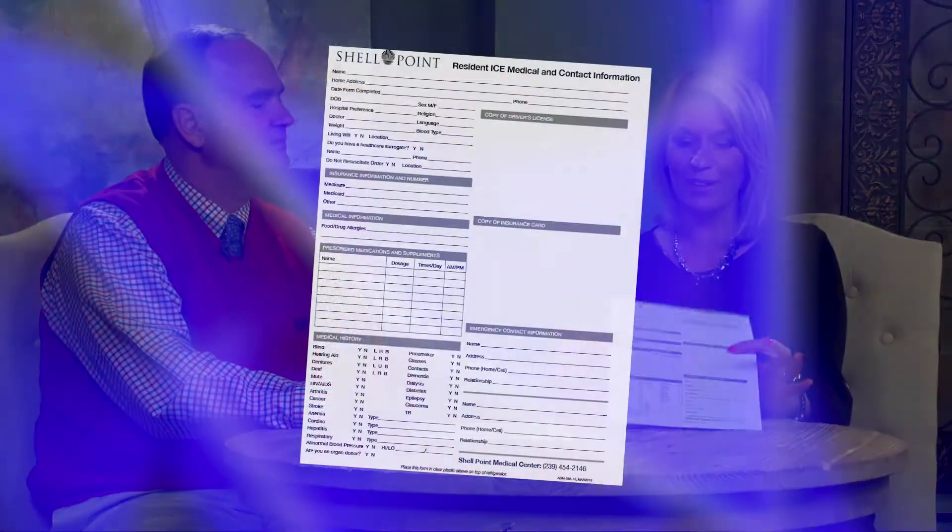Next week, you're going to receive a clear plastic sleeve in your mailbox with two forms called a Resident ICE Medical Form.